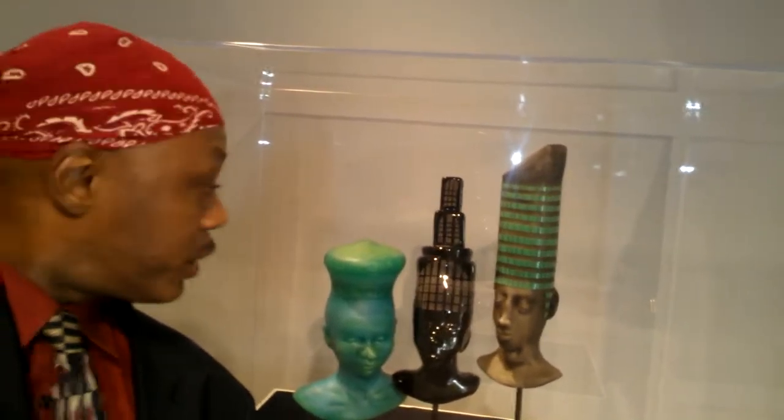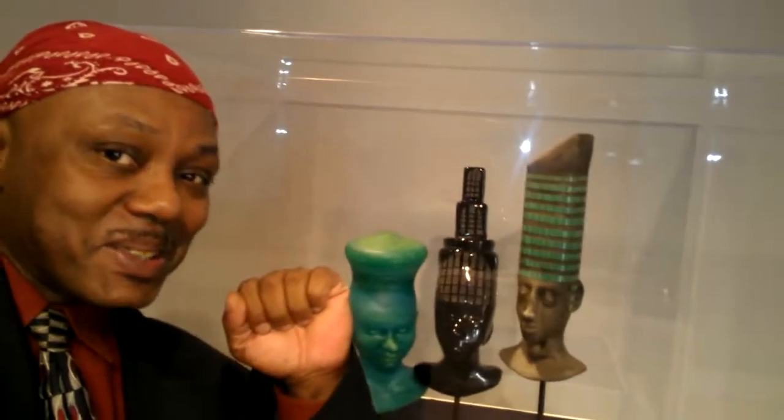So the green most definitely has to be related to nature. And the brown is, of course, related to the people. Power to the people, y'all.